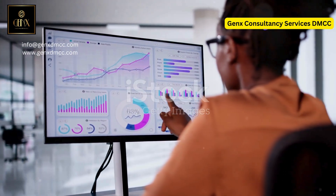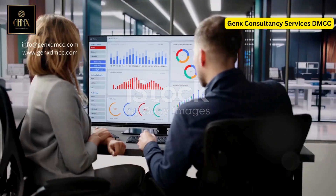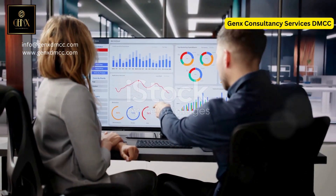What's the secret sauce behind revolutionary data analytics? Hint, it's a mix of Power BI and Python — the ultimate power couple.